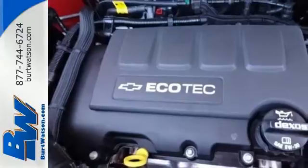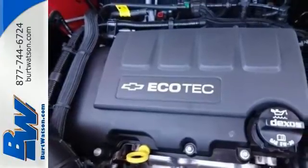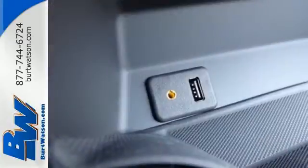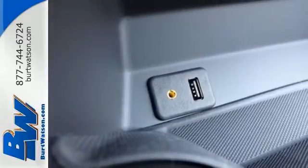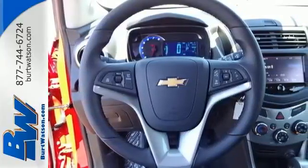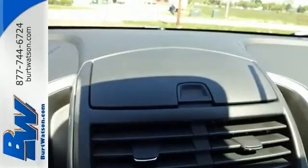You and your passengers are safe with a high strength steel safety cage, a backup camera, and more airbags than any other competitor in the class. Gain easy access to entertainment and information with Chevrolet MyLink with 7-inch color touch screen and OnStar 4G LTE with built-in Wi-Fi hotspot.